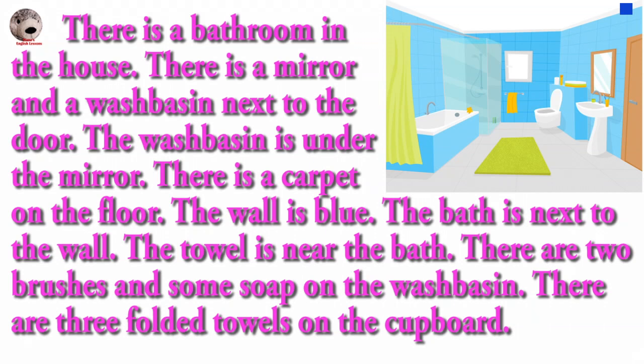The wall is blue. The bath is next to the wall. The towel is near the bath. There are two brushes and some soap on the wash basin. There are three folded towels on the cupboard.